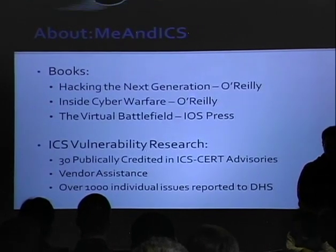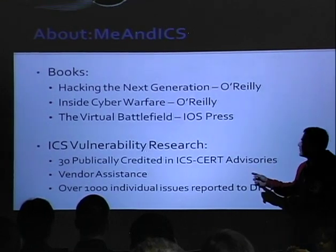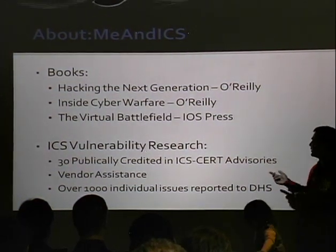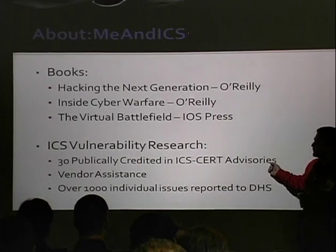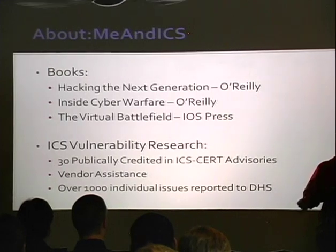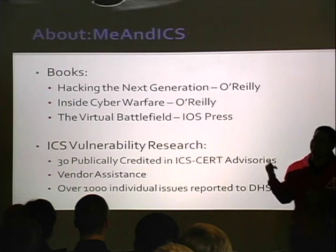I've also published some books. There's been a lot of publicly credited ICS vulnerability advisories that have come out over the last year, and you can actually read about those. But the thing that sucks about them is they don't have any details. I used to always hate that.